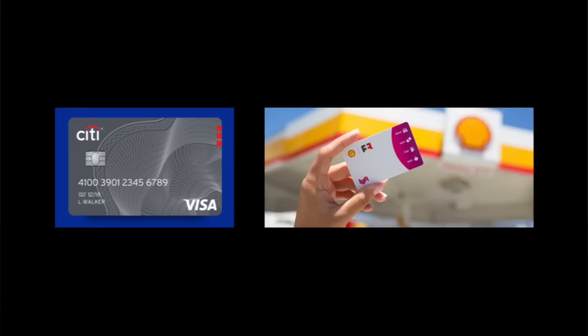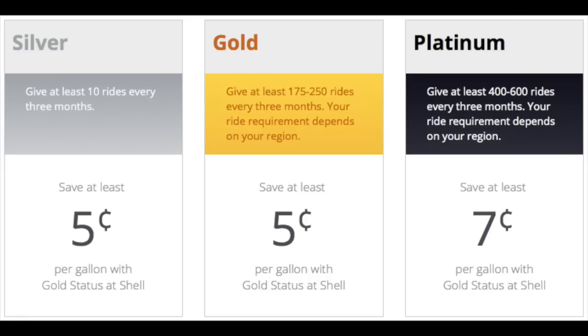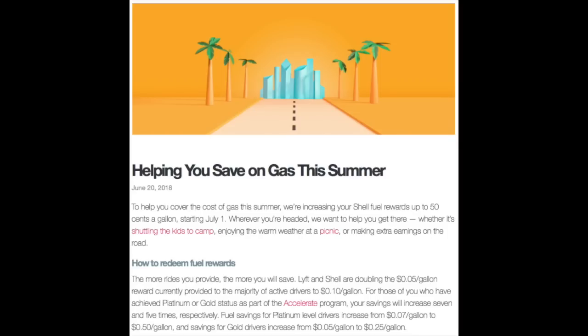For me personally, I use my Costco Anywhere Visa Card in conjunction with Shell Fuel Rewards. With the Visa Card, I get 4% cash back on all gas purchases, and with Shell Fuel Rewards I save a minimum of $0.05 per gallon. This summer, Lyft offered Platinum Drivers a savings of $0.50 per gallon on gas, which for me personally equated to about a $50 savings in gas in just a two-month period.